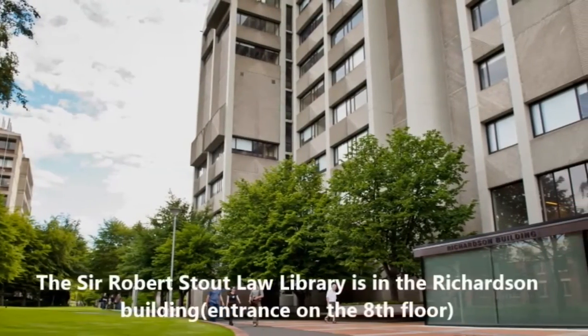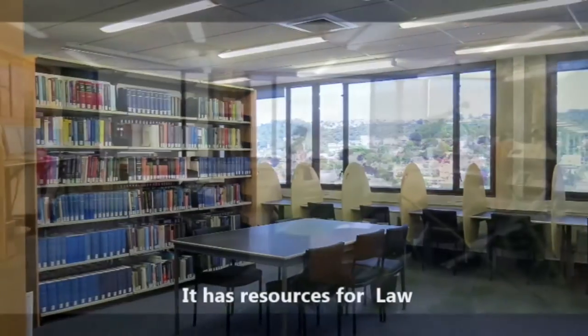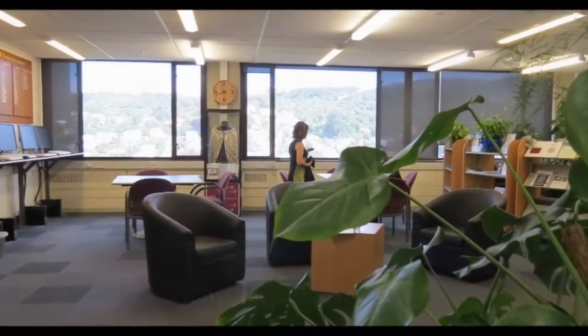The Sir Robert Stout Law Library is in the Richardson Building. The entrance is on the 8th floor and it has resources for law, and great views of the harbour and the city.